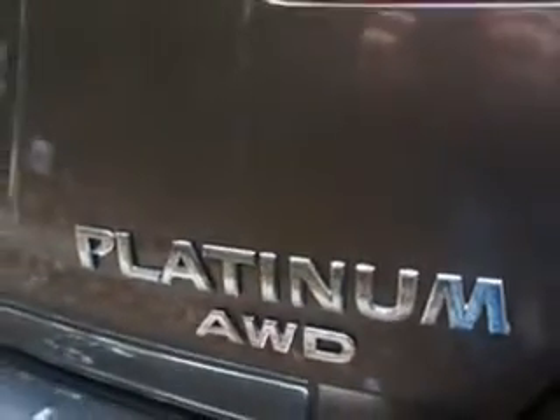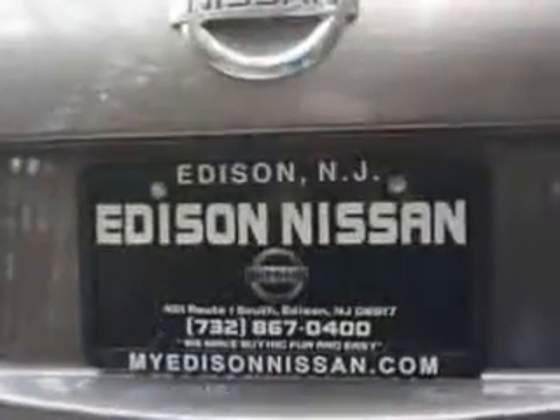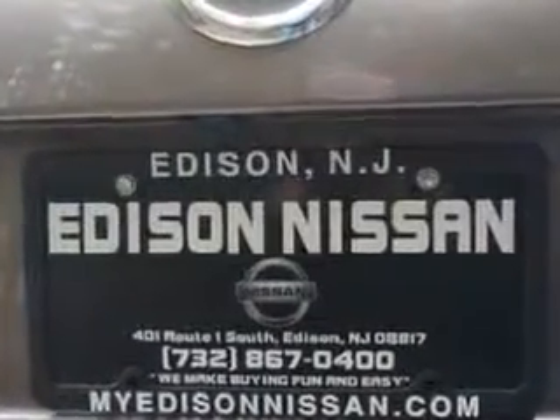And much more. Enjoy the drive and have peace of mind in this 2012 Nissan Murano. See us at Edison Nissan today.